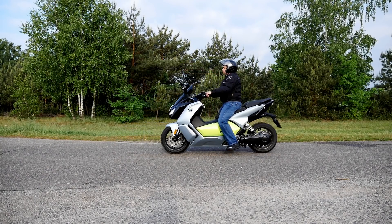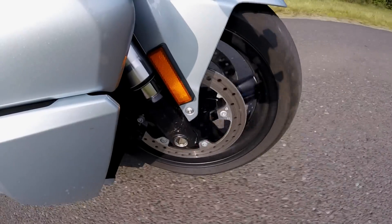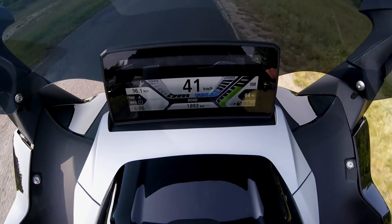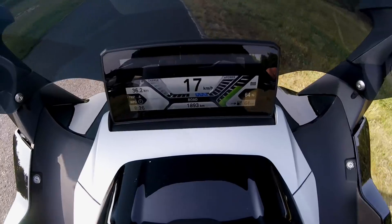Maneuvering is easy thanks to the reverse gear. The brakes are very effective, and visibility in the mirrors is decent. The on-board computer screen is visible even in sharp sunlight — crucial information is displayed on the main screen, and there is more battery-related data available which you shouldn't be concerned with while riding.